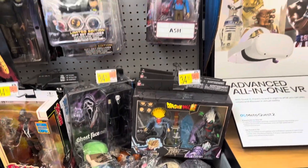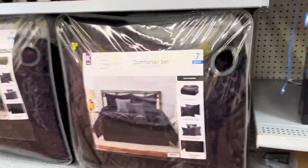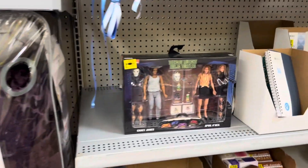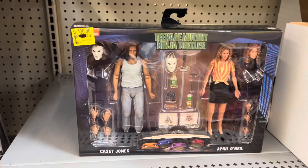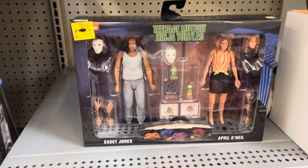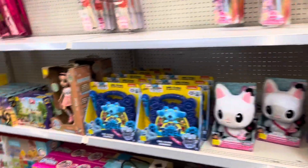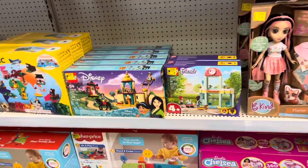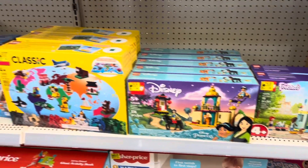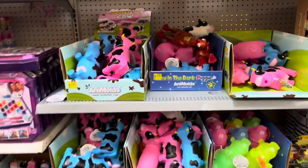All right, that's going to do it for the collectible section — let's go see if there's anything in clearance. Really not much to speak of. Only thing of interest I can see is a Casey Jones and April O'Neil box, a little janky, thirty dollars. A lot of Barbie stuff still, and kids toys, a couple Lego sets. That's about it for clearance.